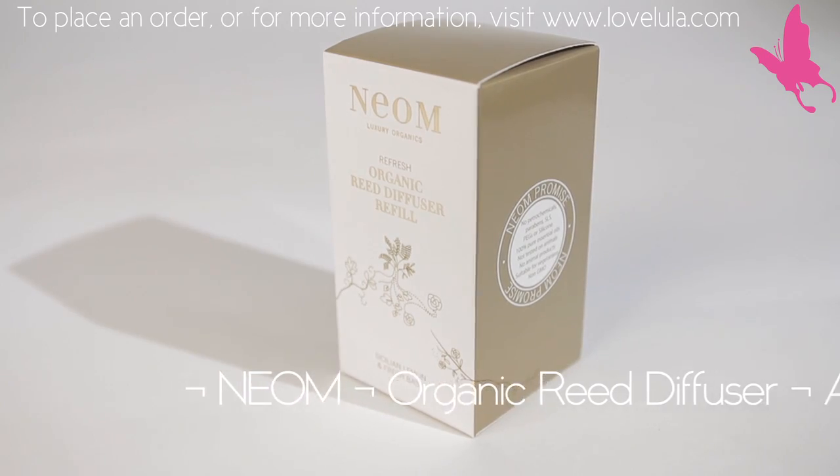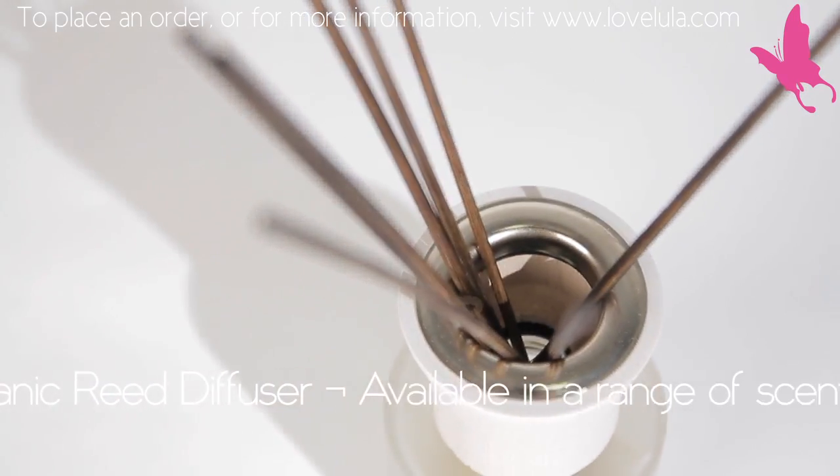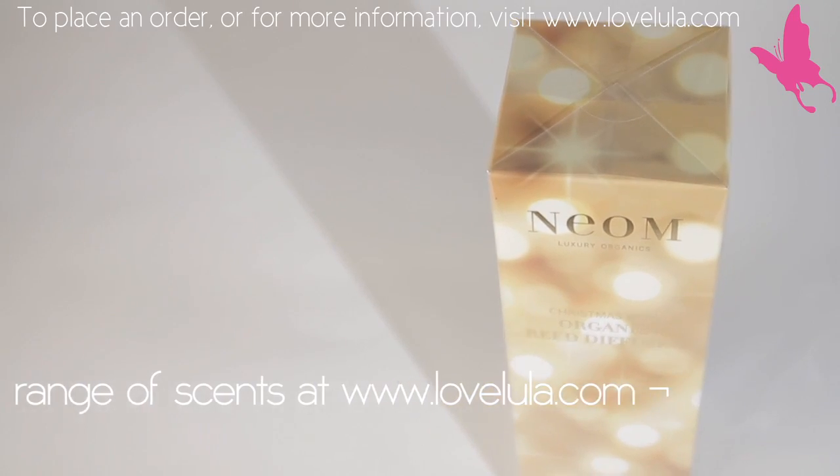The reed diffusers are a huge seller for us right now. It's great for the bathroom, it's great for the spare room, and this should last for up to six weeks.